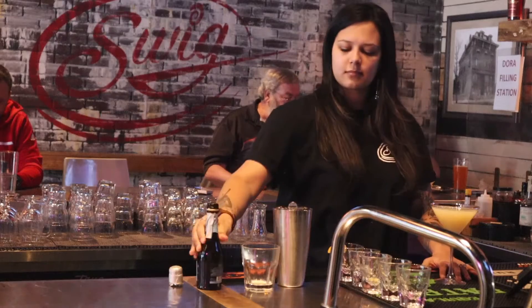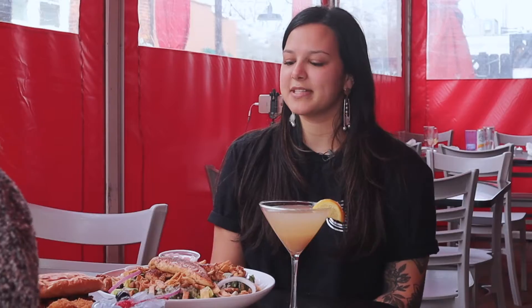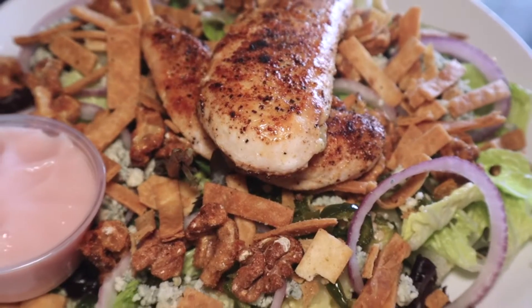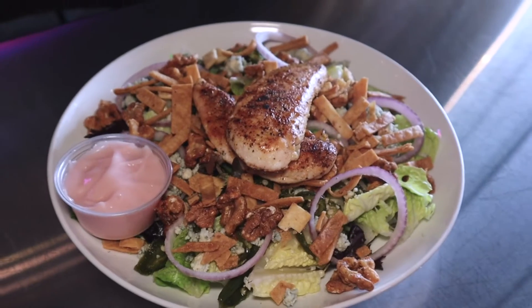It looks delightful, I can't wait to try it. And we also have a dish that goes with it very well. This is our rose salad. It's full of blue cheese, candied jalapeños, and candied walnuts, so it's also nice and sweet and light and refreshing like the cocktail.